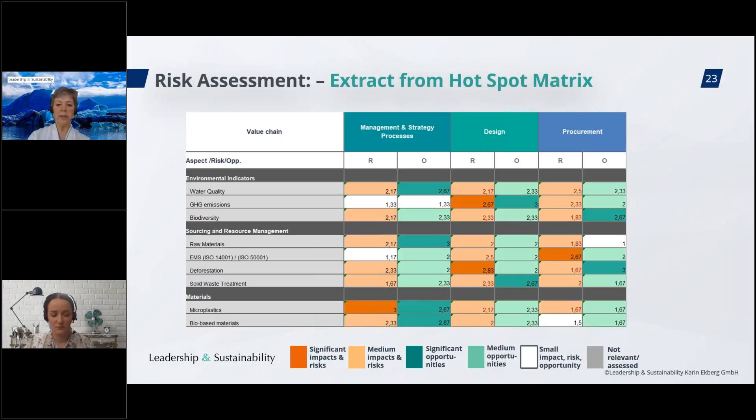The color coding means: dark orange cells indicate significant impacts and risks, lighter orange indicates medium impacts and risks. Dark green means significant opportunities, lighter green means medium opportunities. When it is white, the impact, risk, or opportunity is smaller. With this, you have a great picture of your entire value chain and all sustainability impact categories. From here you know where your biggest — salient — risks are and where your greatest opportunities are, and you can develop your sustainability strategy and programs accordingly.